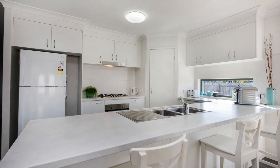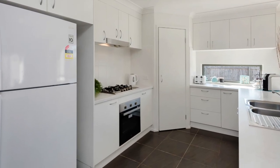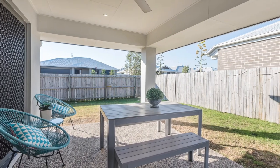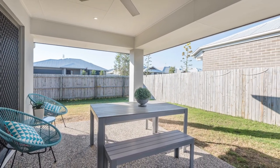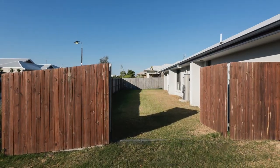Providing ample cabinet bench space and the convenience of a gas cooktop, which in turn flows out into the large covered northeasterly facing alfresco area for year round comfort while entertaining and overlooking the fully fenced backyard.